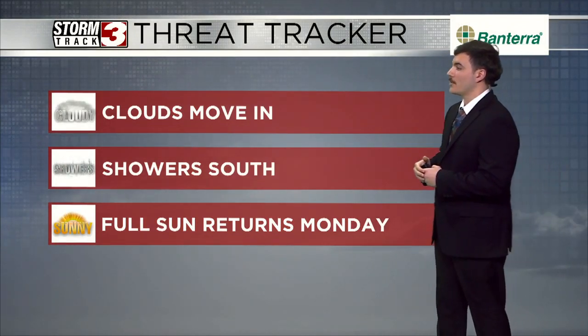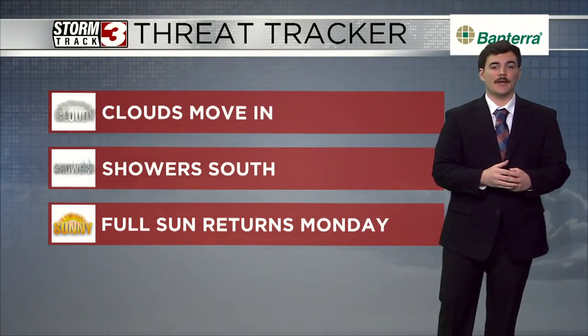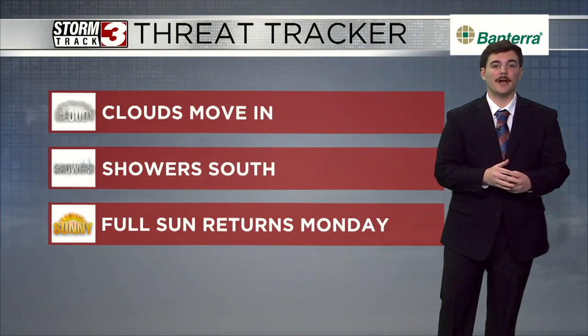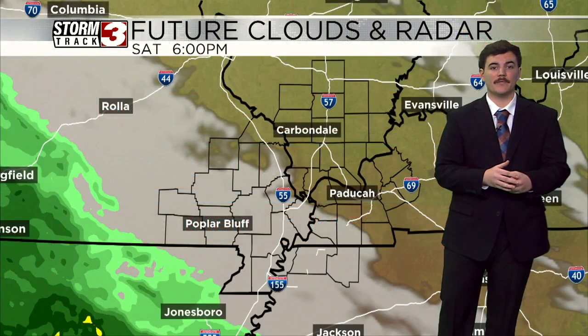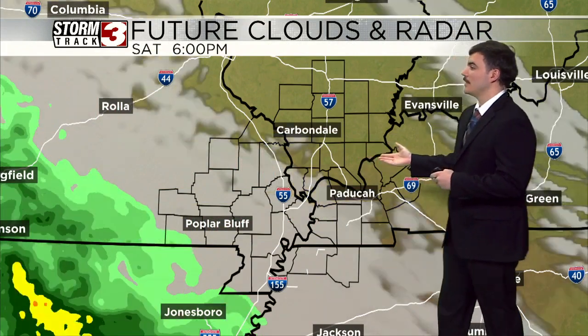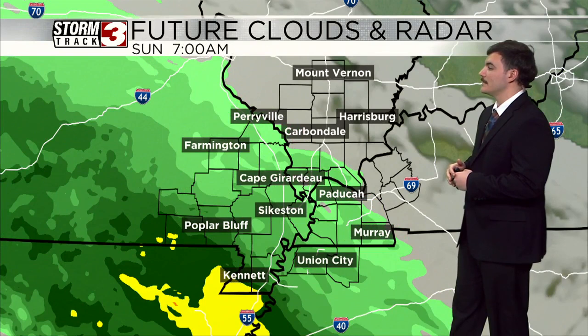Those clouds are moving in tonight with our threat tracker. Showers do develop to our south and they'll stay south as we head towards your day tomorrow. Then full sun returns for your Monday and even into Tuesday of next week. You can see those clouds starting to move in, and of course the rain as well, as we head throughout the evening and overnight tonight.